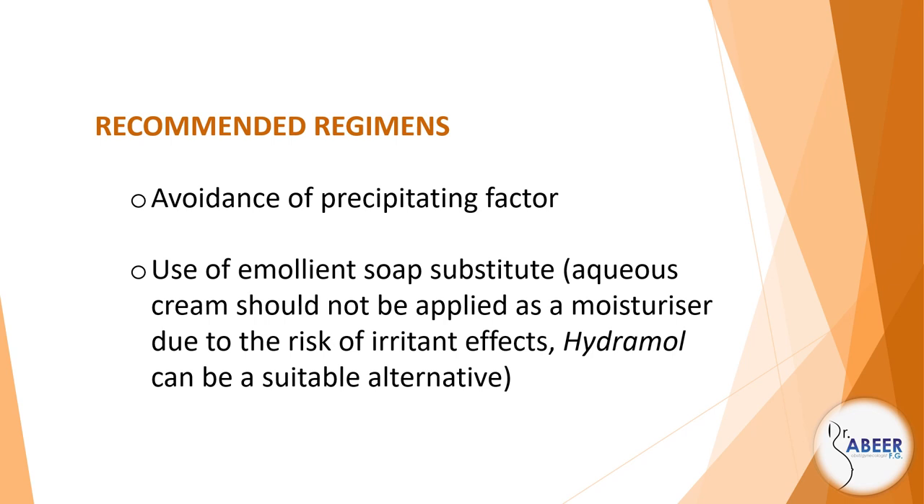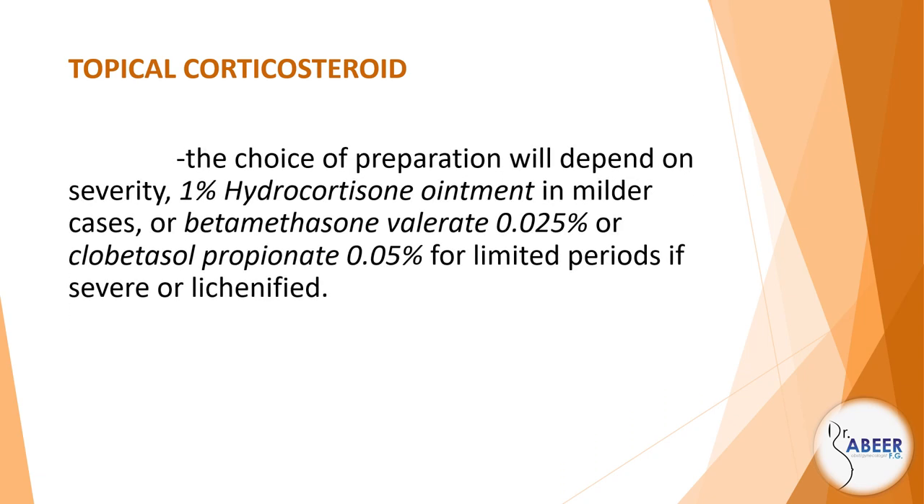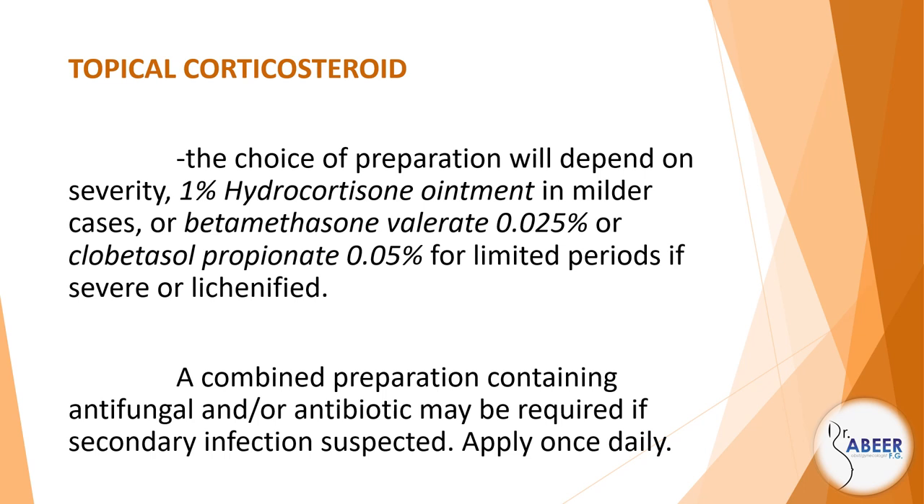Hydromol can be a suitable alternative. Topical corticosteroid: the choice of preparation will depend on severity — 1% hydrocortisone ointment in milder cases, or betamethasone valerate 0.025%, or clobetasol propionate 0.05%, for limited periods if severe or lichenified. A combined preparation containing antifungal or antibiotic may be required if secondary infection is suspected.